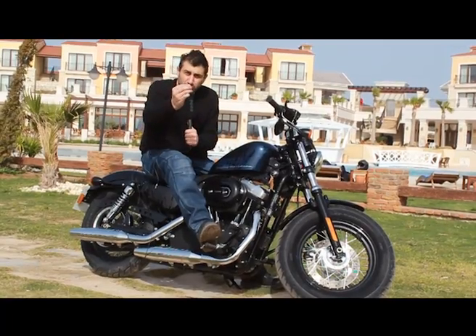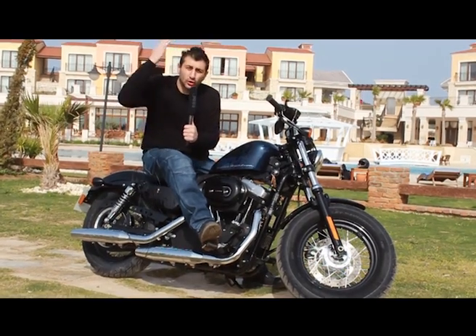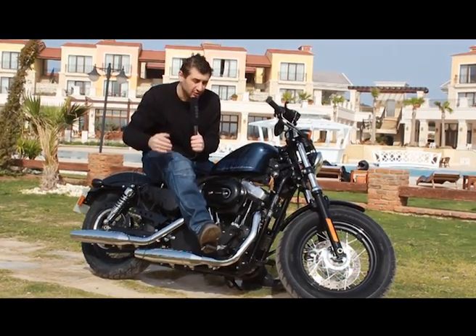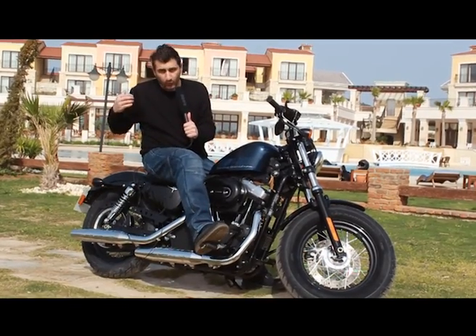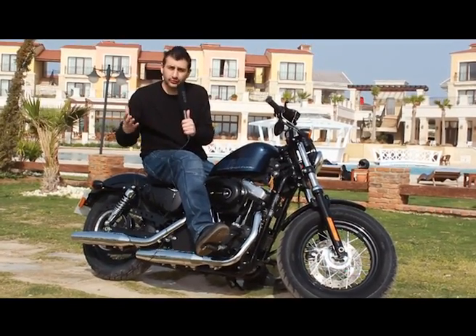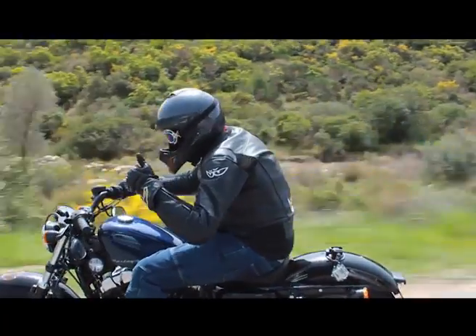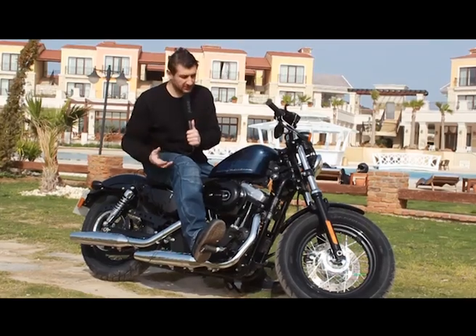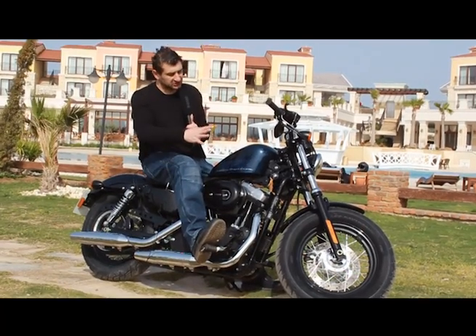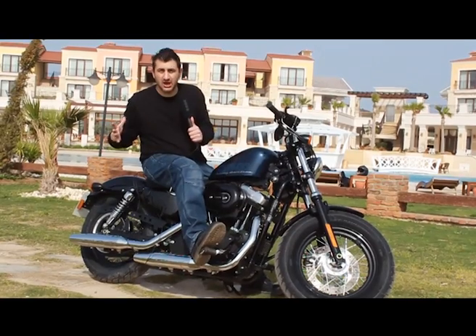İster şişman ol, ister zayıf, ister uzun ol, ister kısa. Bu motoru öyle bir tasarlamışlar ki oturuyorsun ve güzel duruyorsun. Nasıl olursan ol, kim olursan ol, bu motor böyle güzel yapılmış; takım elbise gibi cuk oturuyor. Hakikaten şekil önemli olanlar için hakikaten bir acayip motor.